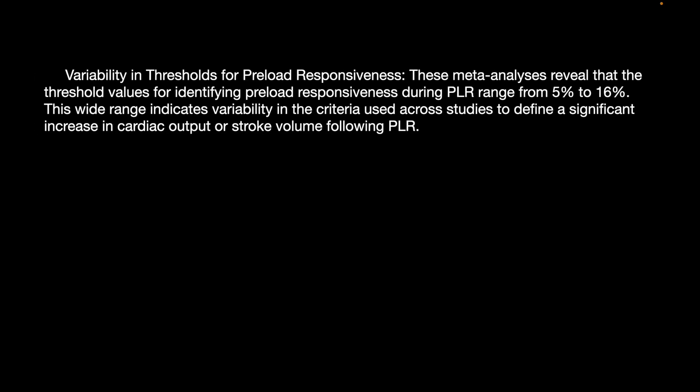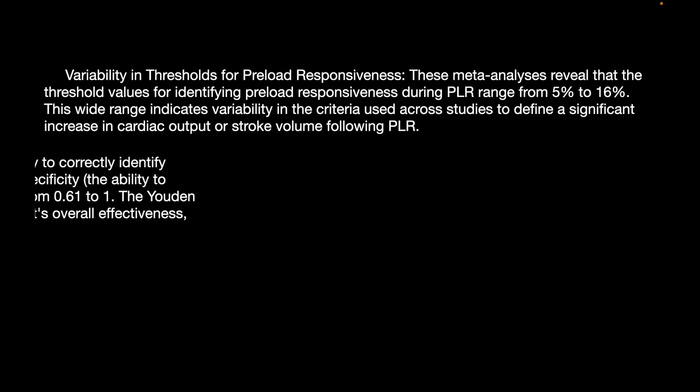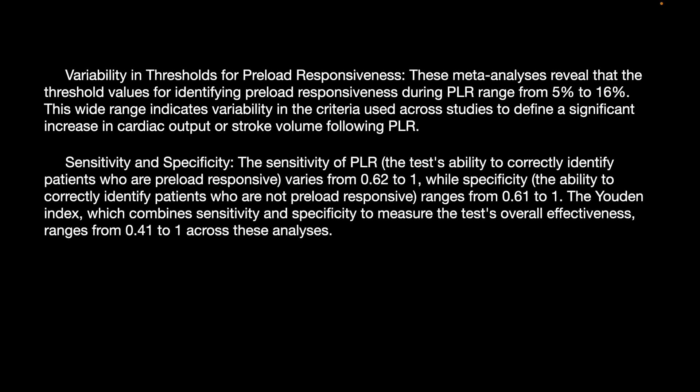Regarding studies validating PLR: variability in the threshold for preload responsiveness has been revealed by many meta-analyses, with threshold values ranging from 5% to 16%. Sensitivity varies from 0.62 to 1.0, while specificity ranges from 0.61 to 1.0. The Youden index, combining sensitivity and specificity to measure overall test efficacy, ranges from 0.41 to 1.0 across various analyses.